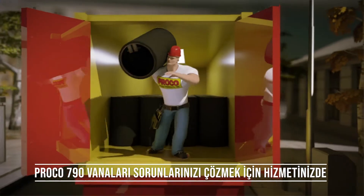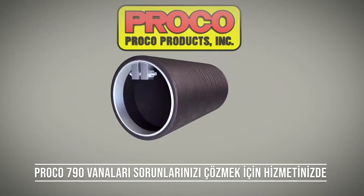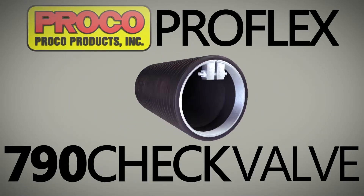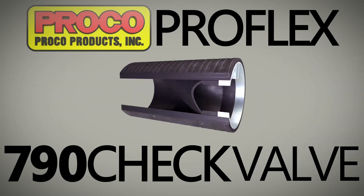Worry not my friend, for Proko is here. Let's fix Drainytown. Let us repair our 790 check valves and other hardware. All your drainage problems we will take care.